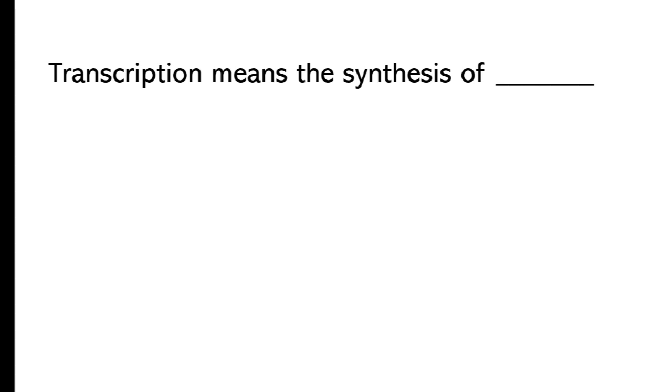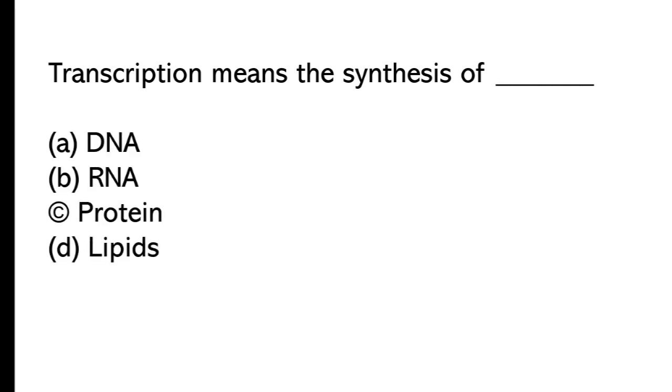Transcription means the synthesis of: A) DNA, B) RNA, C) protein, D) lipids. The correct answer is option A, DNA.